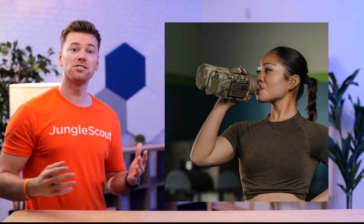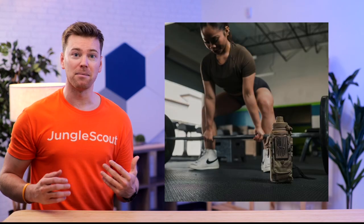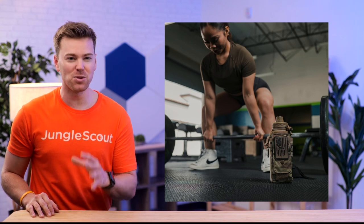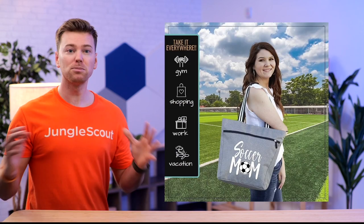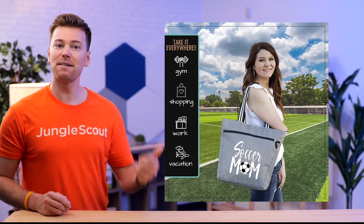Because when your target audience sees people who resemble them, it helps them instantly visualize using your product. Shoppers are much more likely to engage with images that reflect their own demographics, lifestyles, or aspirations.